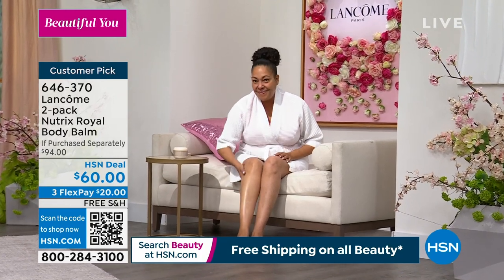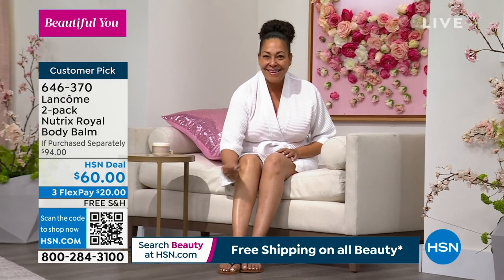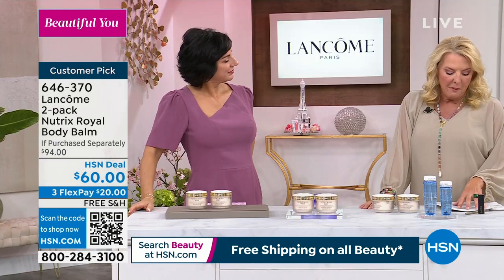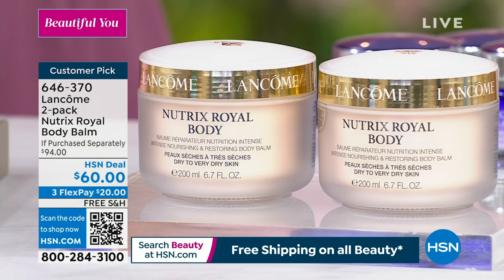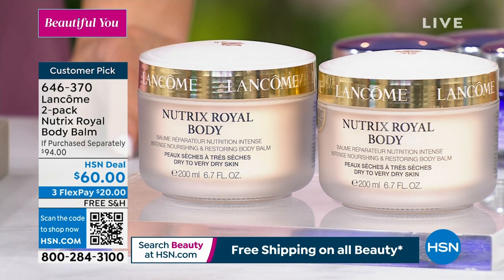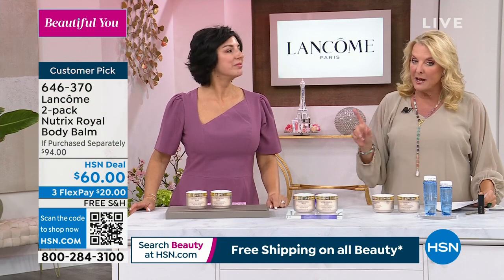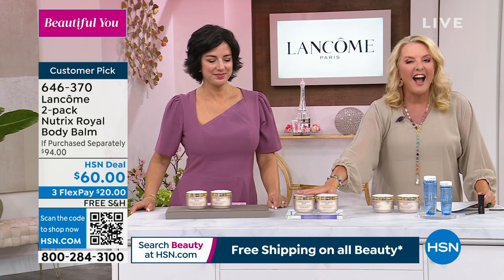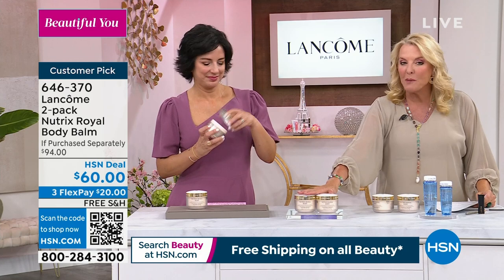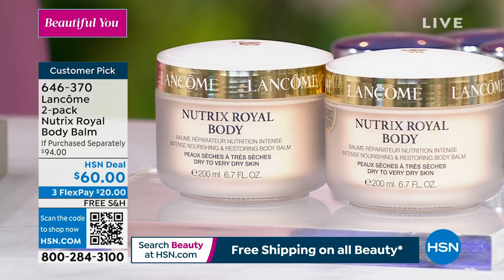I want to read a couple reviews — tons of five stars on this. Brinkman in Illinois: 'I've tried so many body moisturizers — this, by far, is my favorite. My skin feels amazing.' Tammy in Georgia: 'The fragrance is nice and light. I highly recommend. So glad I bought several.' She was smart — she stocked up. If you purchase these separately, you would spend $90. We are over $30 off on that. We've got this two-pack available.